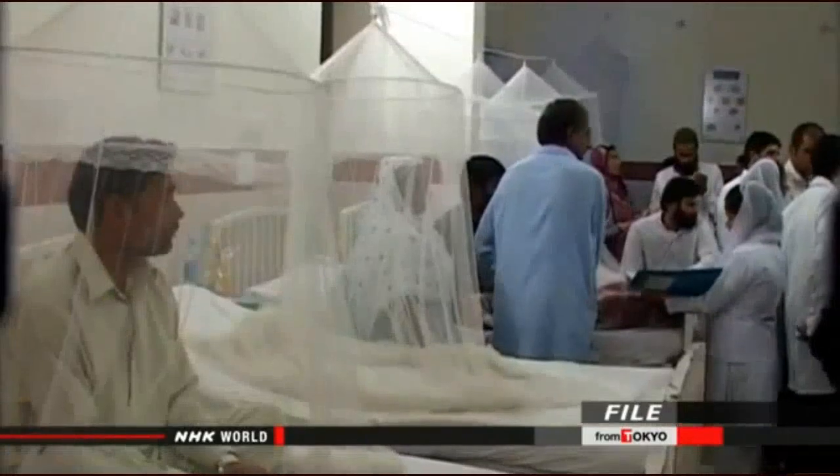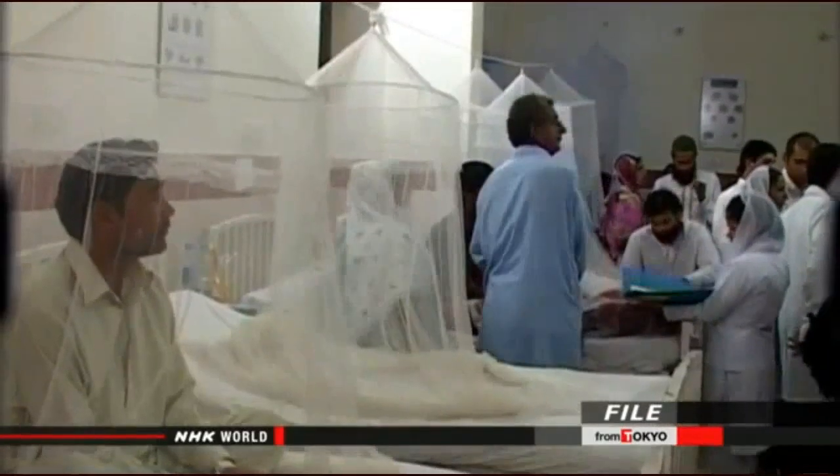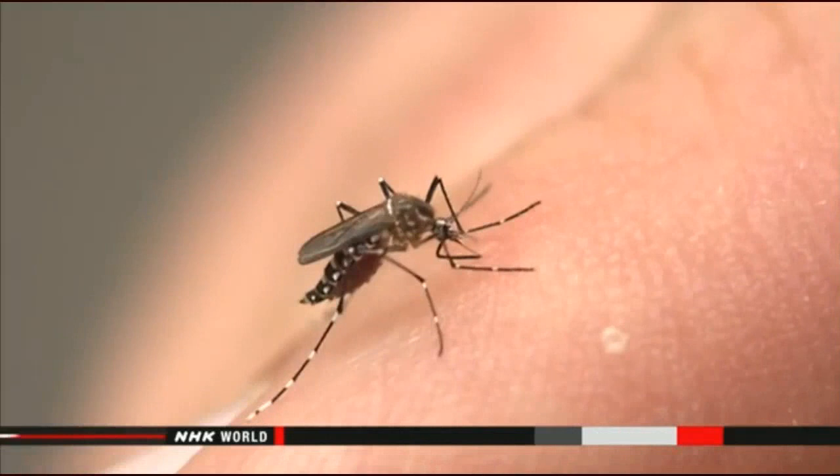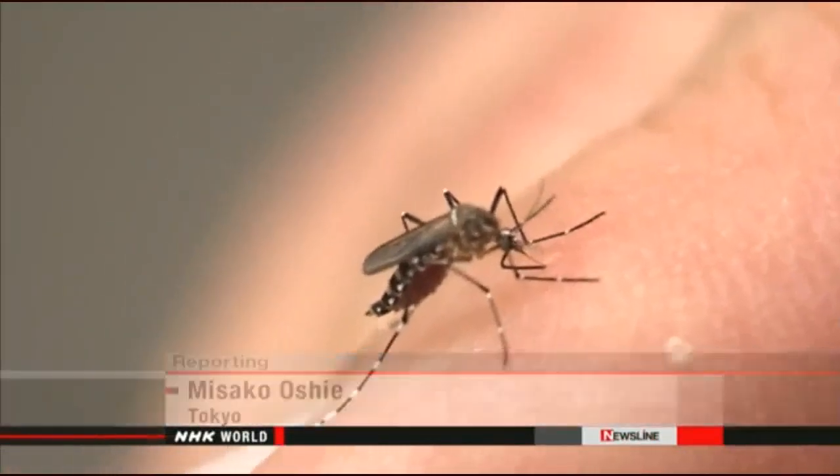Officials say they will continue their measures against dengue twice a month. Mosquito season begins in July, at the end of the rainy season. "We would like everyone to take preventive measures and get rid of stagnant pools of water wherever possible." Until recently, outbreaks of dengue fever have been limited to tropical countries, but with global warming and the growth in international travel, the number of cases around the world is expected to continue growing.